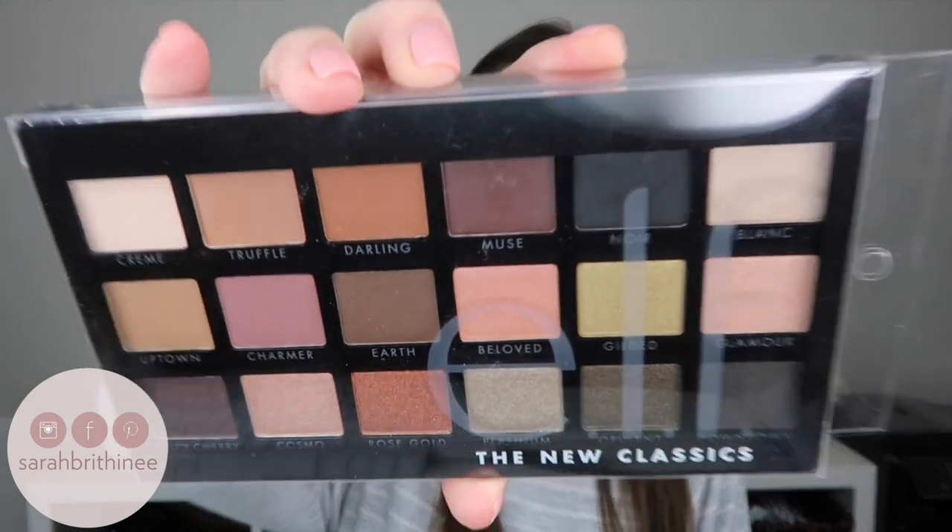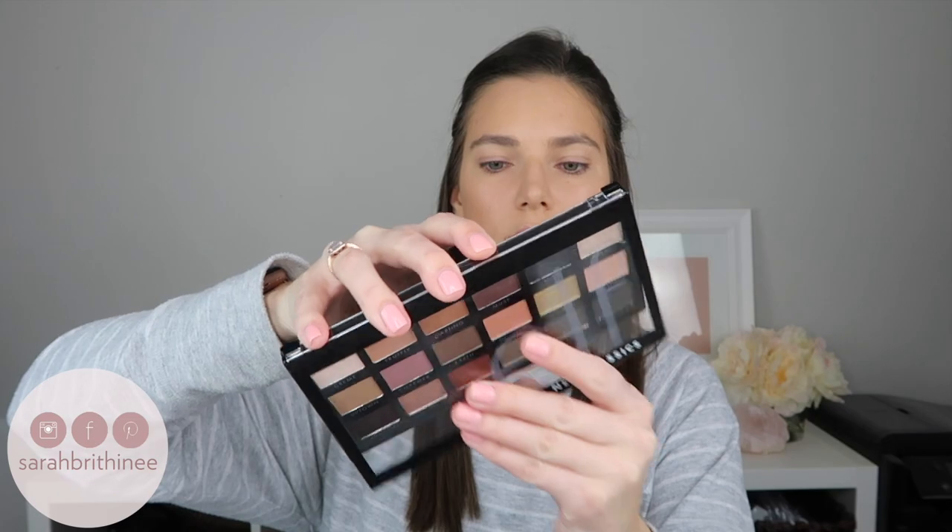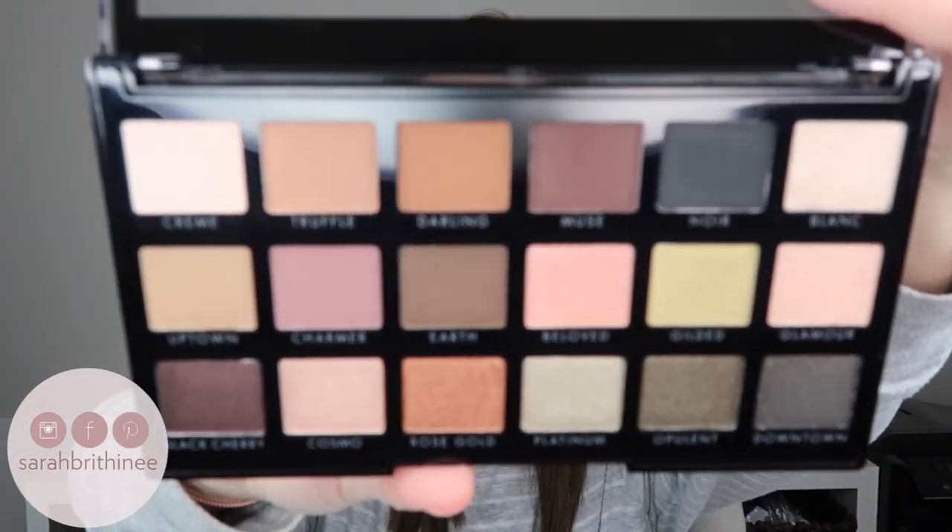My face makeup is done, so I'm moving on to my eyes. This is from e.l.f. — it's called The New Classics, and it has 18 colors in it. Let me take the plastic off. I think this palette is so gorgeous, and I don't think I've ever tried any e.l.f. shadows. I'm going to speed through this and just point to the shadows I'm using because I don't know what look I want to do yet, and it would be way longer if I was talking the whole time. So let's speed this up and I'll show you guys what I use on my eyes.